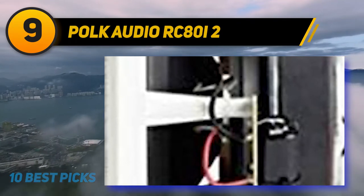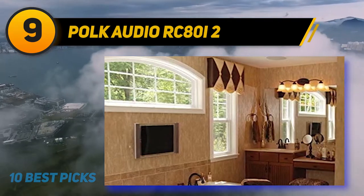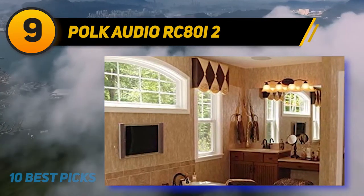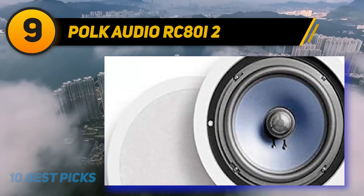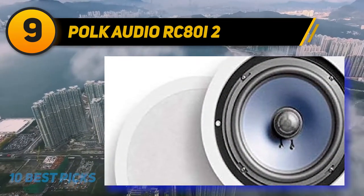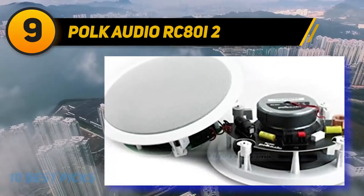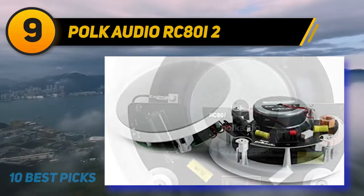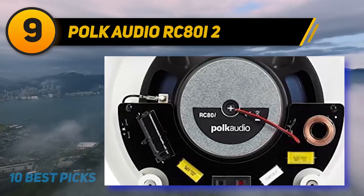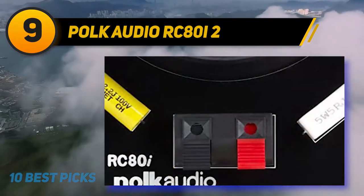At number nine, the Polk Audio RC80i2 is manufactured out of moisture resistant durable material and comes as a pair. You can install them indoors or in a sauna or porch area, but they're not ideal for outdoor use. They offer a lot of benefits in terms of design and sound quality yet come at a much cheaper price point than higher end speakers. The eight inch balanced dynamic subwoofer and one inch dome tweeter allow for a warm sound that fills an entire room.